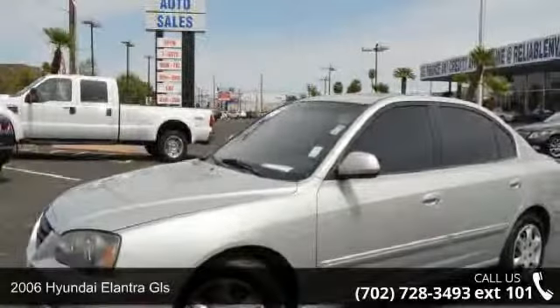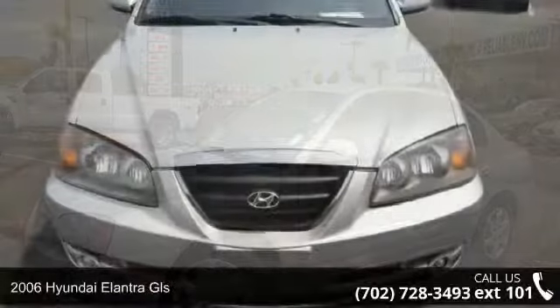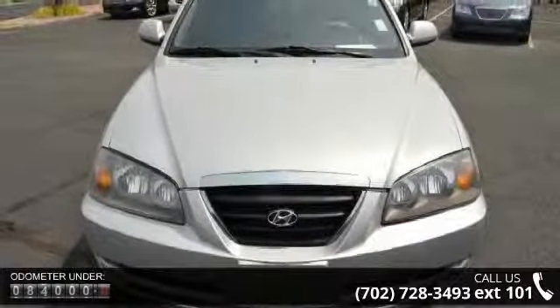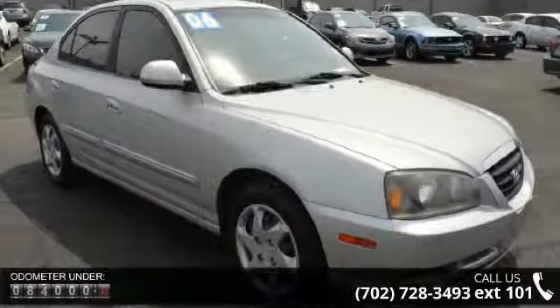Arrive in style with this 2006 Hyundai Elantra GLS. If you are looking for an automobile with great features, look no further. This vehicle comes with a reliable 4-cylinder engine, connected to a smooth shifting automatic transmission.